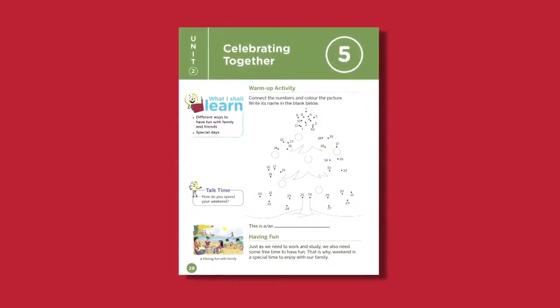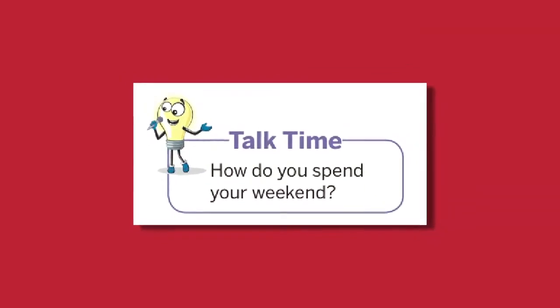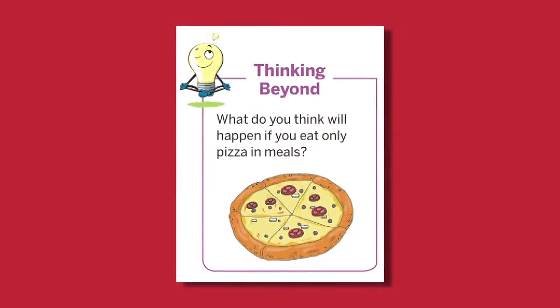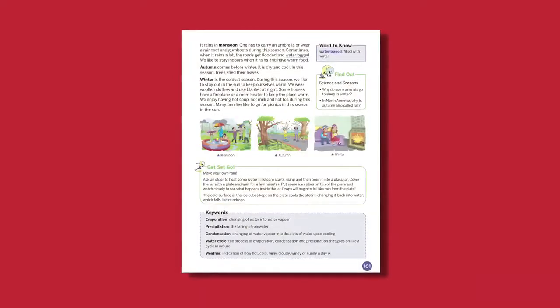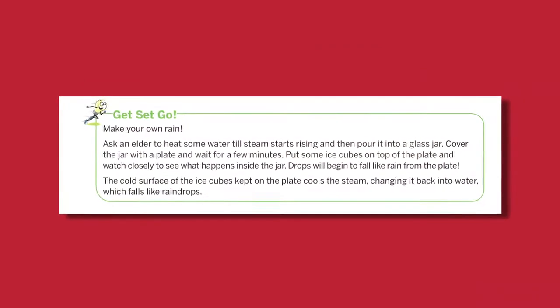Some other key features of this series are Talk Time, which gives questions for classroom discussion, and Thinking Beyond, which gives questions for extended thinking. It dissuades students from rote learning and encourages them to look beyond textual knowledge.